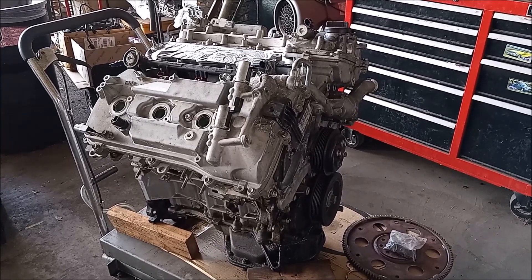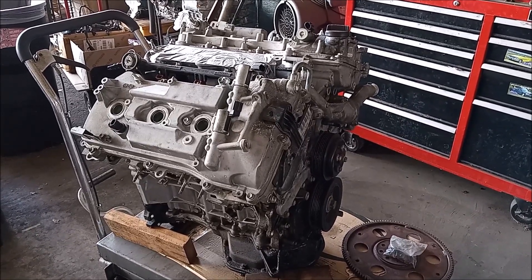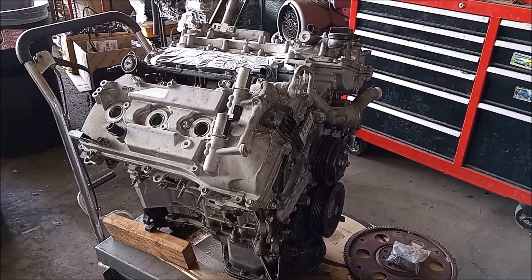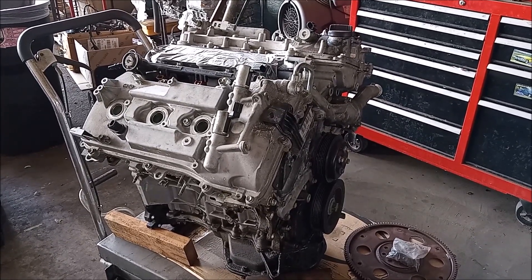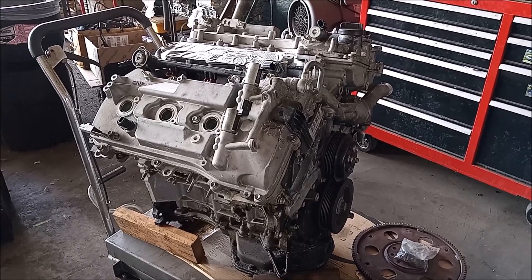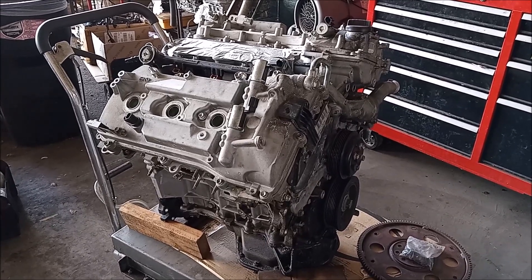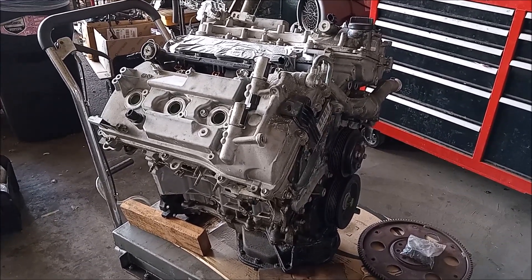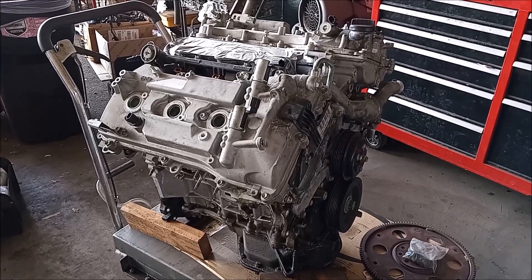This engine came out of a Lexus RX 350 and it had a blown head gasket. It's only one of several 2GRFE engines with blown head gaskets that I've looked at and some of which I've replaced over the last couple of years. I came to understand that most of the time the head gasket defect manifested first as a persistent misfire that never went away, and it happened commonly either on cylinder 1 or cylinder 6. Other mechanics who work on these engines also made the same observation.